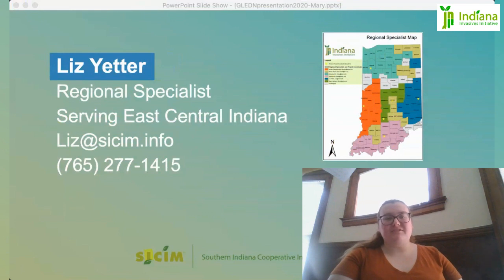My name is Liz Yetter. I'm the Regional Specialist out in East Central Indiana. I'm based in Richmond, Indiana, which is in Wayne County. My least favorite invasive plant is Oriental Bittersweet.